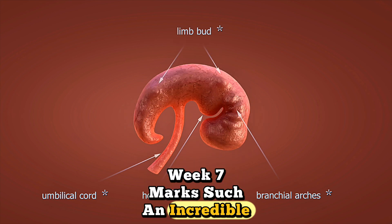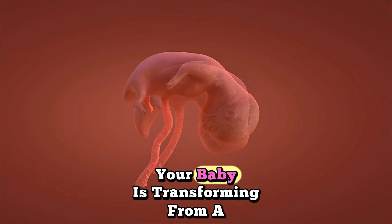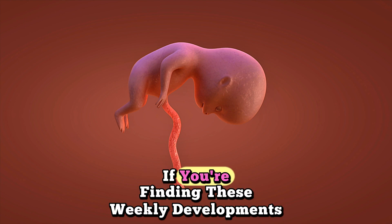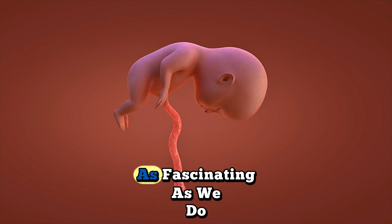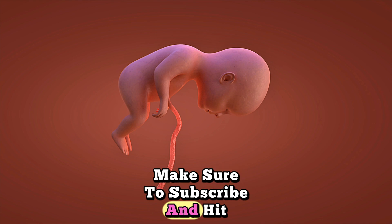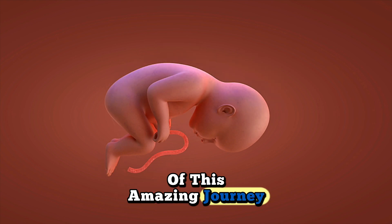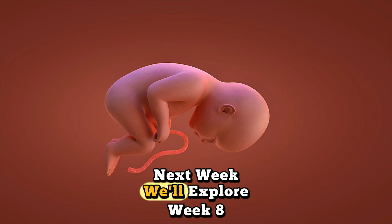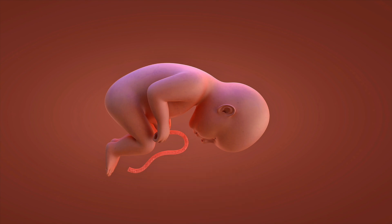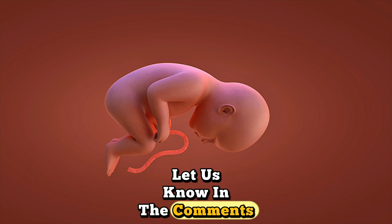Week 7 marks such an incredible milestone in your pregnancy journey. Your baby is transforming from a tiny embryo into a recognizable little human. If you're finding these weekly developments as fascinating as we do, make sure to subscribe and hit that notification bell so you don't miss any part of this amazing journey. Next week, we'll explore week 8 where even more exciting changes await. What aspects of week 7 development amazed you the most? Let us know in the comments below!